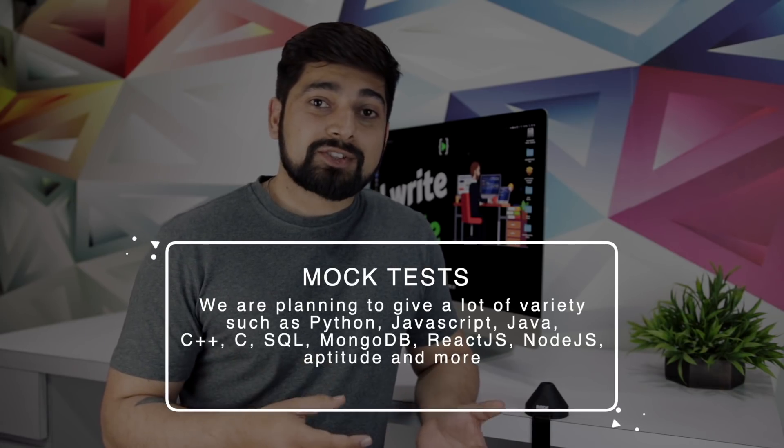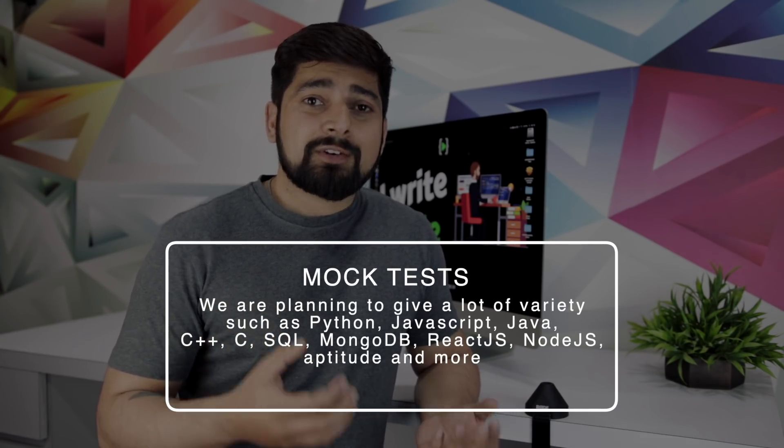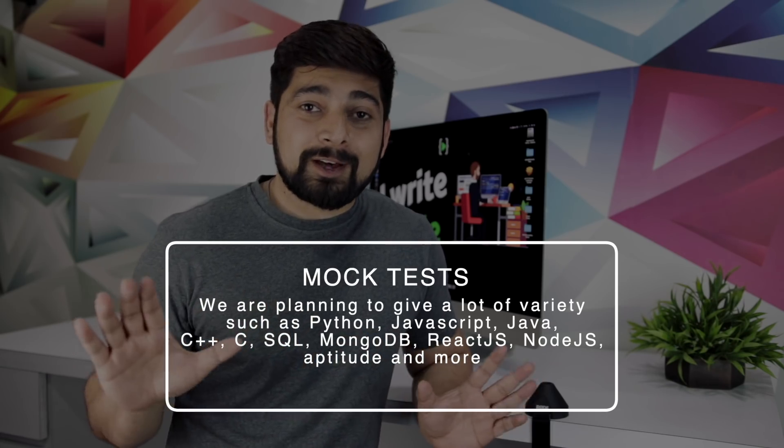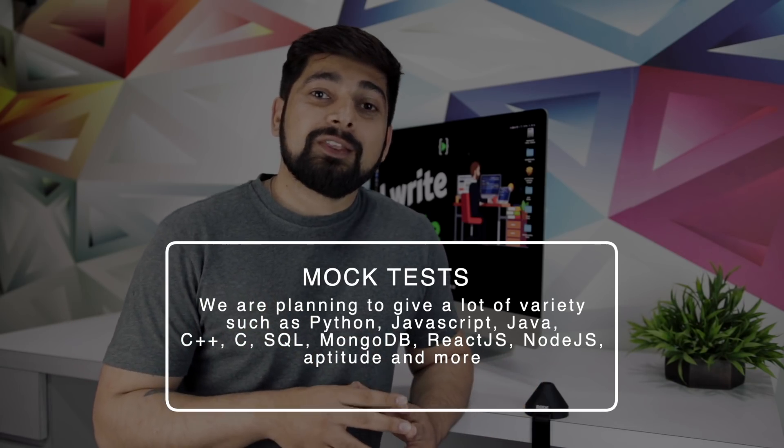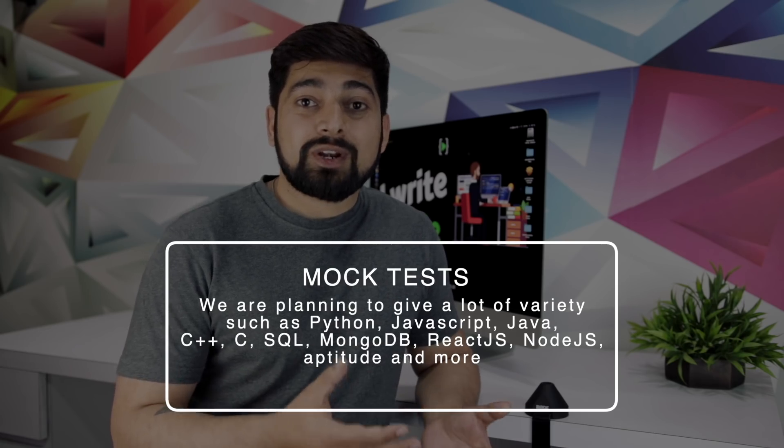These mock tests are going to be based on a variety of programming skills as well as general skills asked in major product-based and service-based IT companies. We're going to be focusing on languages like Python, JavaScript, SQL, MongoDB, MySQL, Java, C++, and a whole lot of other variety. Not only that, we are also going to put up some mock tests based on aptitude and other skills that are commonly asked in these interviews.